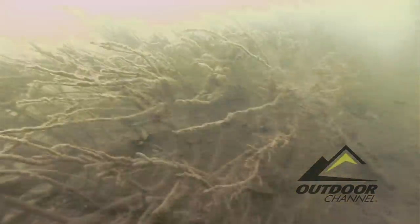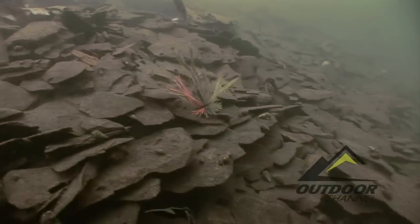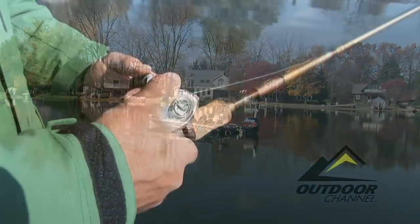Virtually snag-less, a jig and trailer can be confidently worked within the densest of cover, or effectively presented in an open environment. Utilize these tools more often, and you'll likely find yourself declaring: That's a better fish!